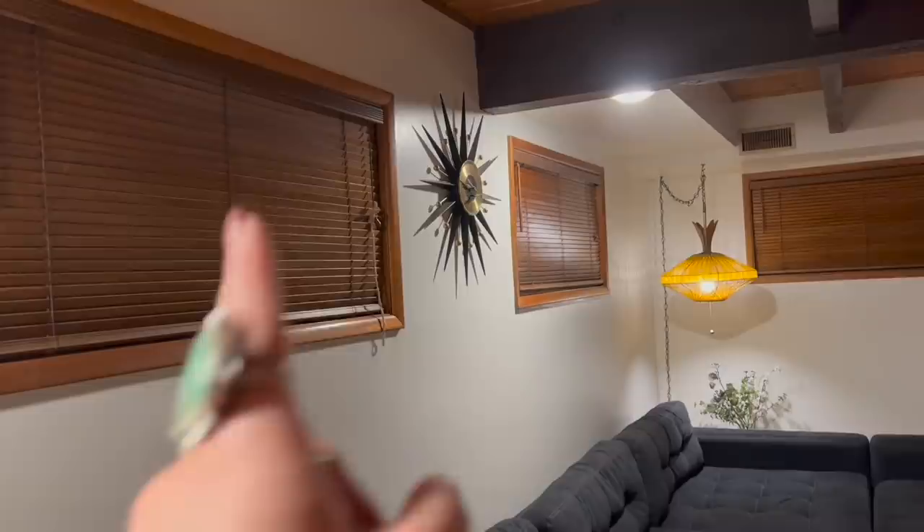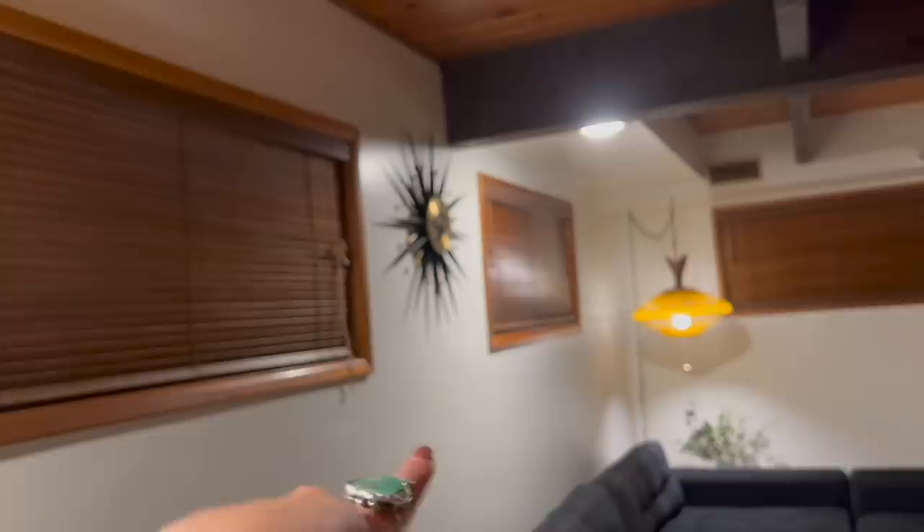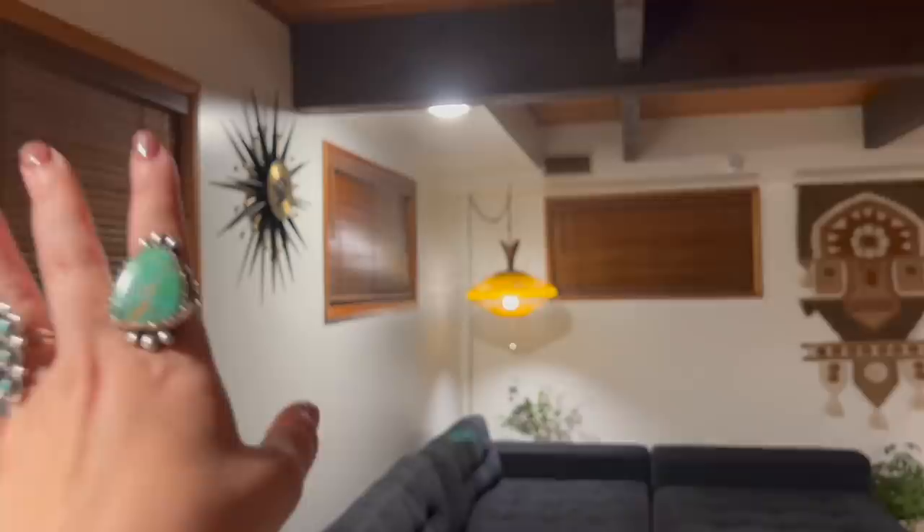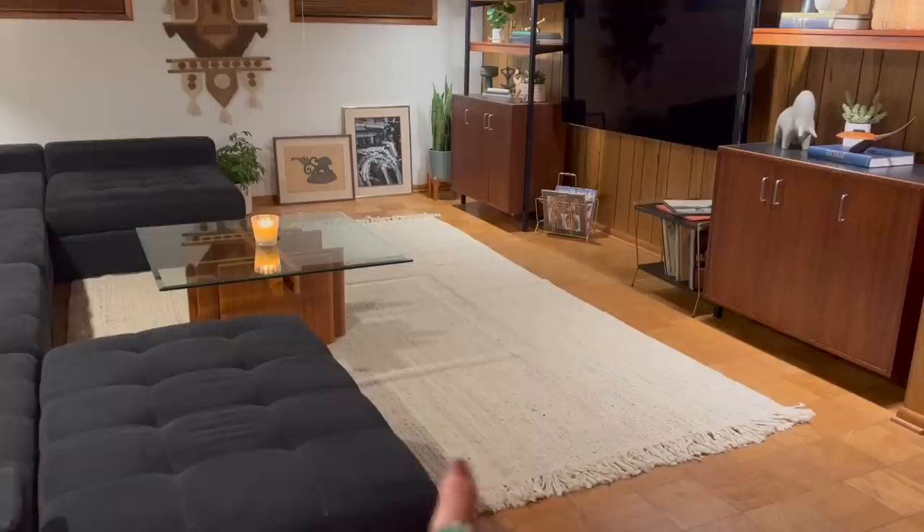I've been asked a few times recently how many starburst clocks I have — the answer is five. I have two of the black and brass ones: this one from my Nebraska Junk Jaunt and another I found in Vernonia, Oregon last year. We have a beautiful wooden one you'll see in my office makeover, which was a housewarming gift from our realtors. And then I have some more that I found at thrift stores that just need a little love. That's why you'll see a starburst clock in pretty much every single room of our house.